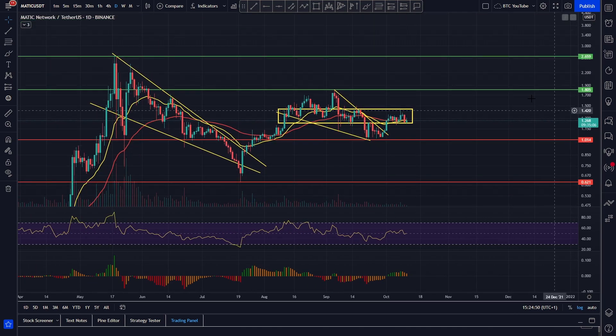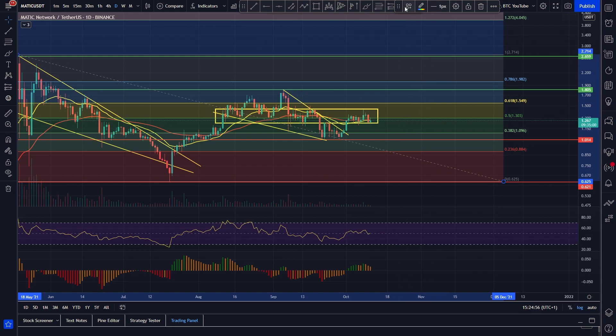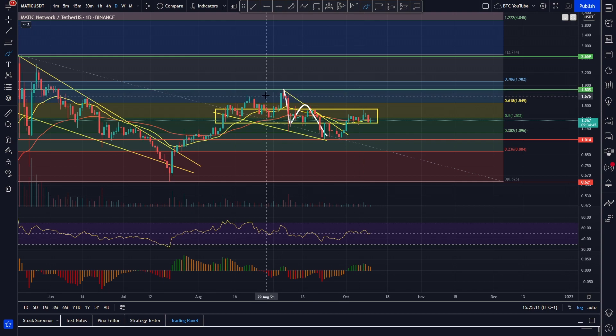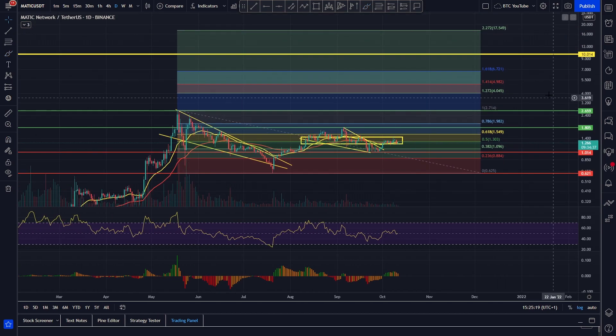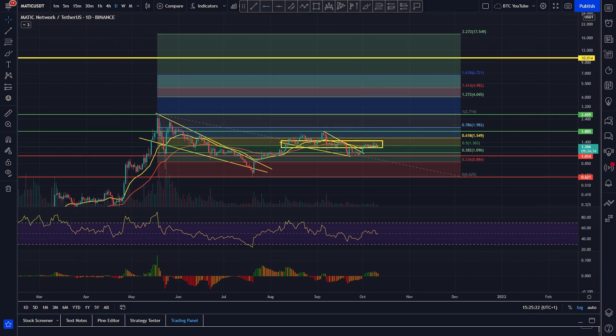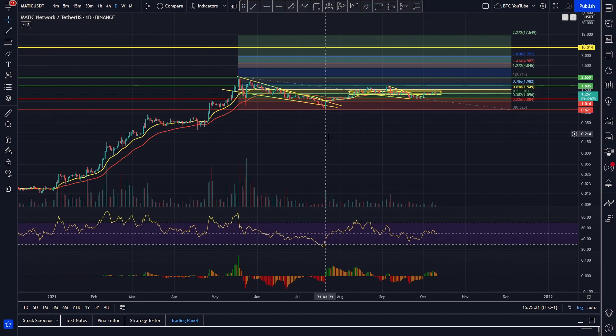If we throw the Fib retracement tool on this recent move: we can see the rollover ABC correction down to support around the 0.38, coming back up around the 0.50, trying to reclaim it as support. If we start to see that pump, we have a target at the 0.78 which would break the local falling wedge, back-test it, and then we're moving upwards towards the all-time high. Polygon is underperforming right now, but we really think $5 to $10 by the end of the bull run is still very likely — it's a really top quality project and when it starts to move, it's probably going to move similarly to how it did before.